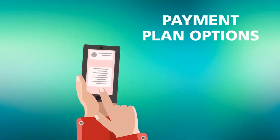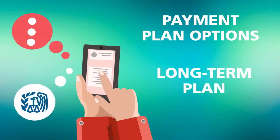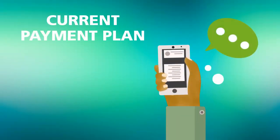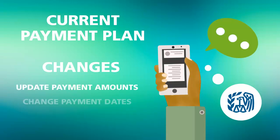Your payment plan options may include a short-term plan or a long-term plan, also known as an installment agreement. If you have a current payment plan, you may be able to make changes, including updating payment amounts and/or changing payment dates.